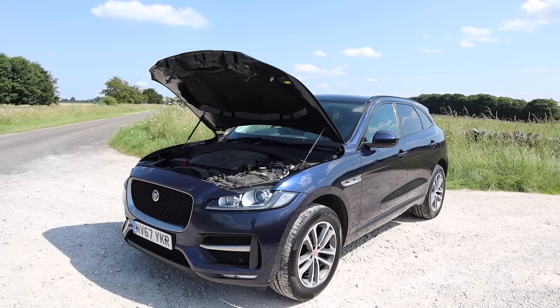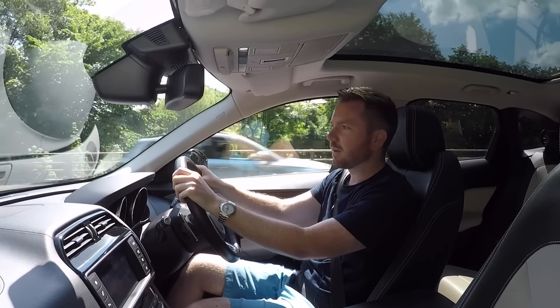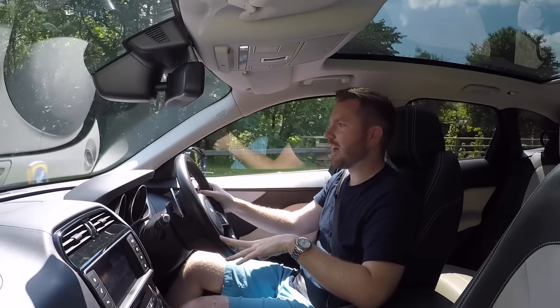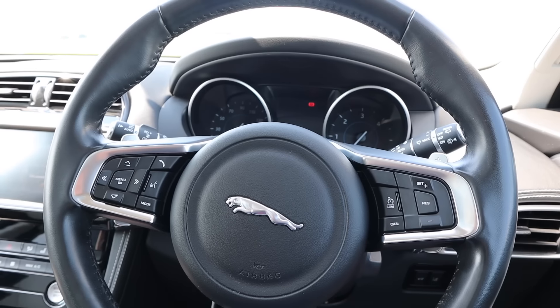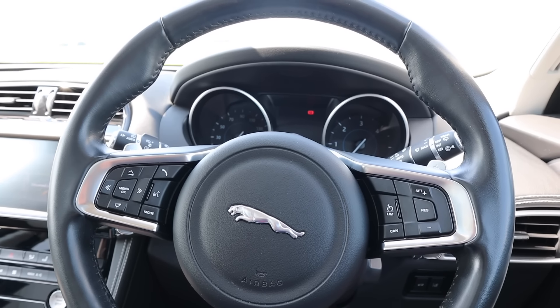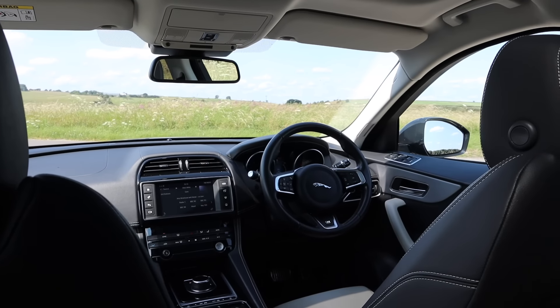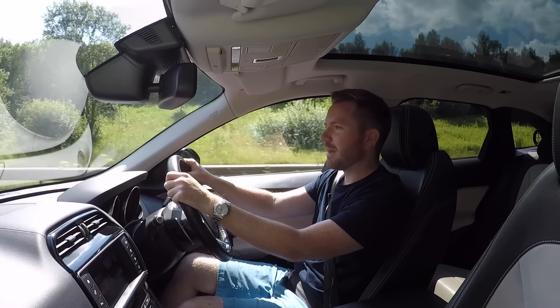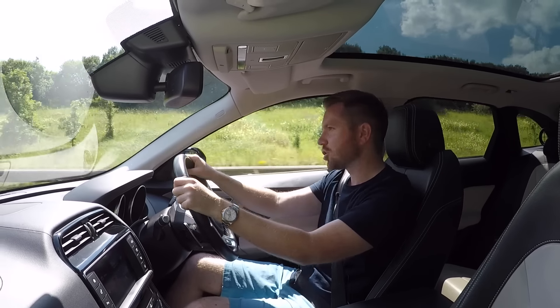It all feels fairly well built too. When you bear in mind this car is four years old with 50,000 miles on the clock, there's not a single bit of wear or tear — I honestly could be sat in a new car. One of my favourite things is the steering wheel. It's lovely — thick and padded, and it just feels expensive to touch. The steering in general is very good: well weighted, not too heavy, not too light, and actually pin sharp.